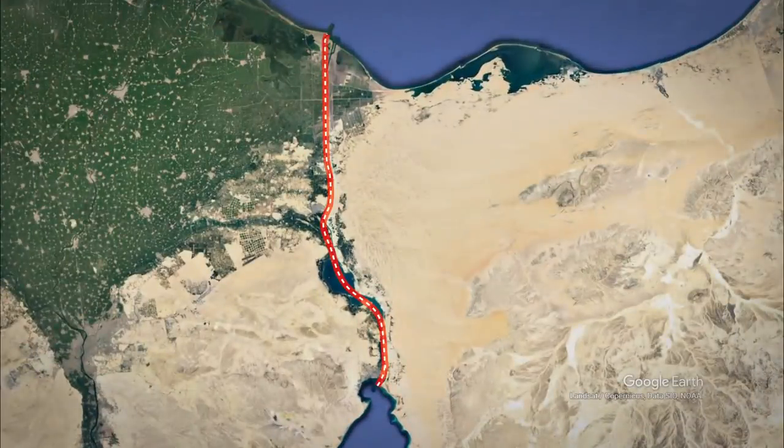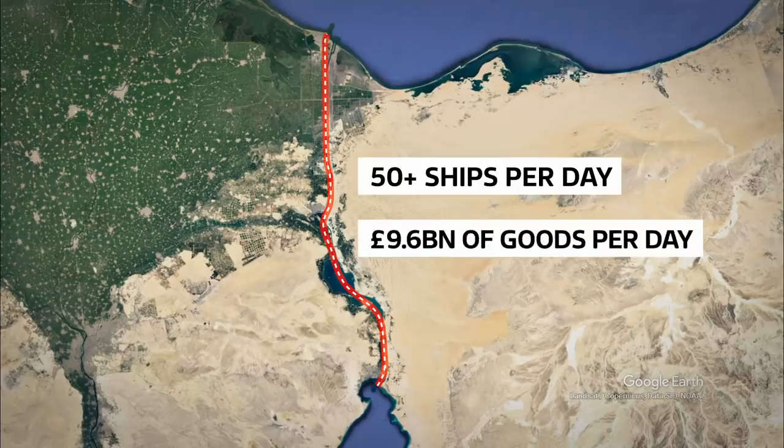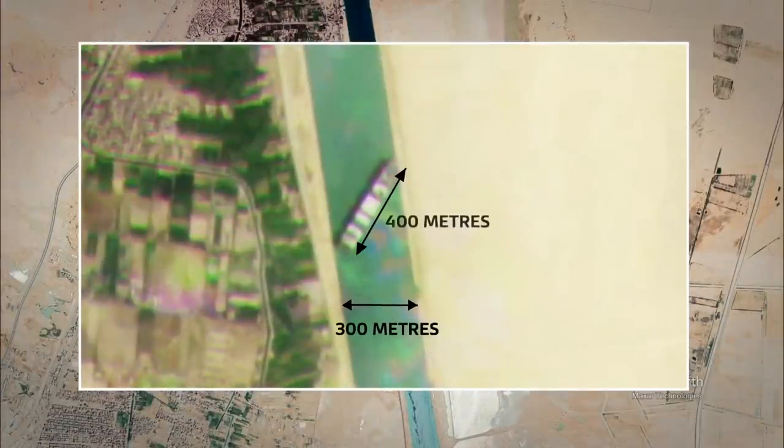Around 12% of global trade passes through it. More than 50 ships sailed the canal every day last year, carrying almost £10 billion worth of goods. It's around 300 metres wide. But the Ever Given, one of the world's biggest container ships, is 400 metres long.